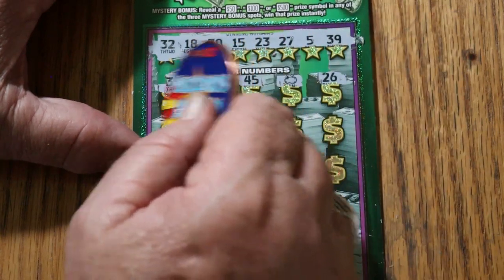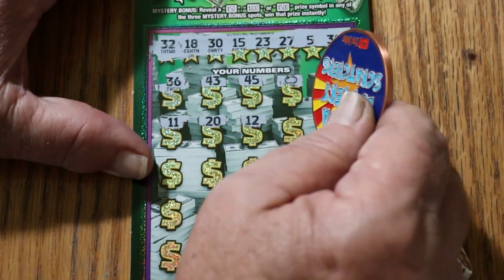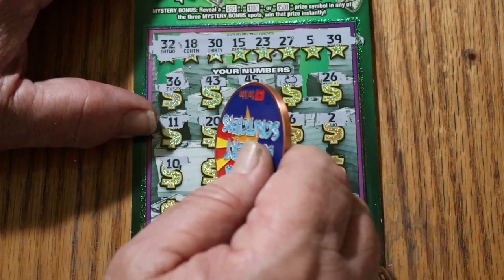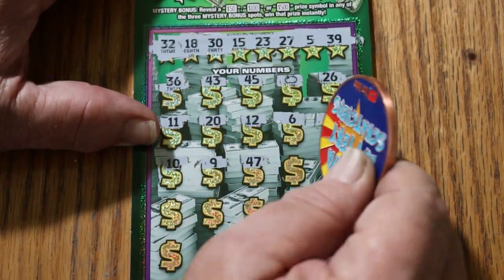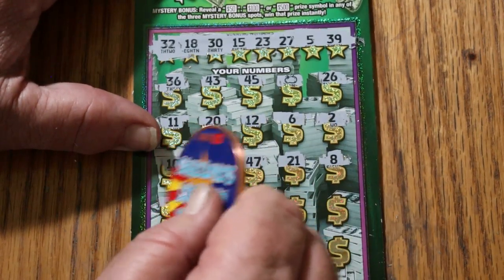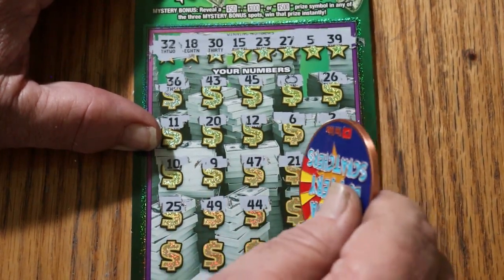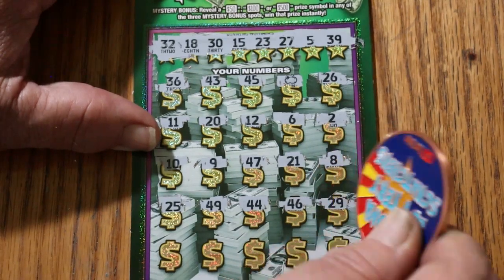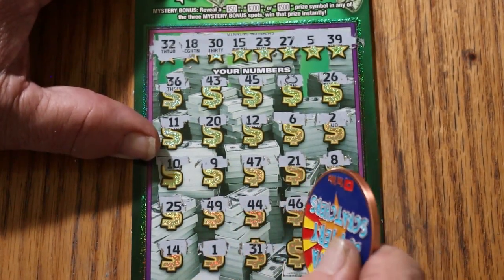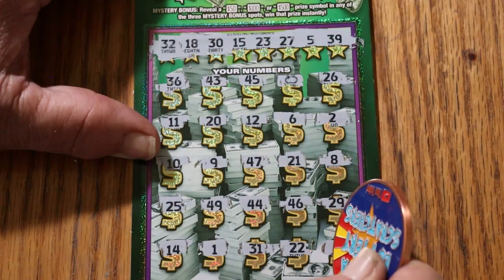Continuing ticket 12: 26, 11, 20, 12, number 6, number 2, 10, 9, 47, 21, 8 — there's LV Uso's number 8 but no help. 25, 49, 44 club, 46, 29, 14, 1, 31, 22, 3. Okay, just the money bag. Let's check the bonuses — clovers, horseshoes, oranges. And here we go — 30 bucks. That helps.